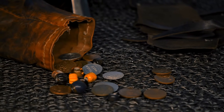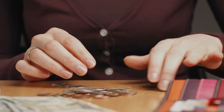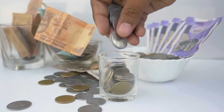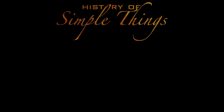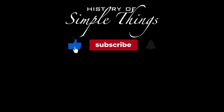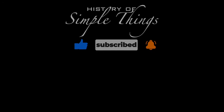If you have suggestions for our next video, feel free to share them in the comments below. We'll be sure to give you an acknowledgement for your contribution. Thank you for joining us on this journey through the history of simple things. Don't forget to like, subscribe, and stay tuned for more stories woven through the smallest details. We'll see you next time.